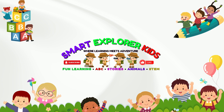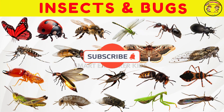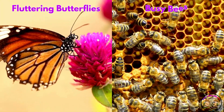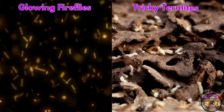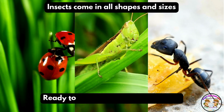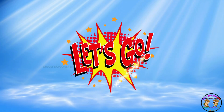Welcome to Smart Explore Kits, where learning meets adventure. Let's learn about insects and bugs. From fluttering butterflies to busy bees, from glowing fireflies to tricky termites, insects come in all shapes and sizes. Ready to explore this buzzing world? Let's go!